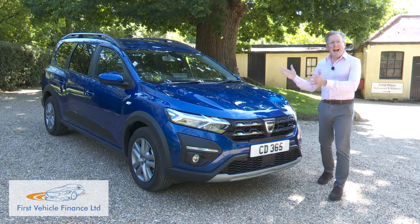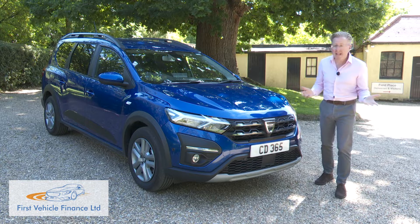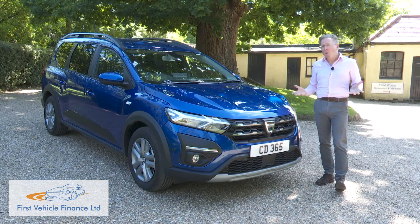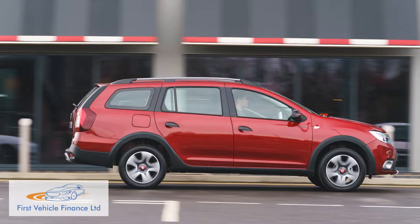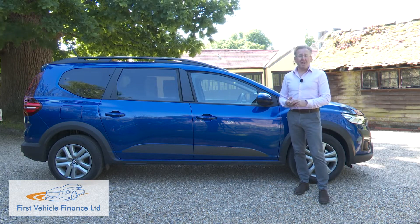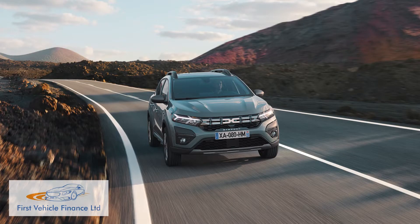So what exactly is this? Part station wagon, part crossover, part SUV, part MPV — take your pick. What the Jogger doesn't have is Dacia's usual whiff of budget brand about it, and it's all a world away from the stripped-out Eastern European vibe of the dispiriting Logan MCV estate this car replaced. This is easily the longest model the Romanian company makes, measuring four and a half metres in length thanks to the 30cm wheelbase increase it enjoys over its Sandero hatch stablemate.